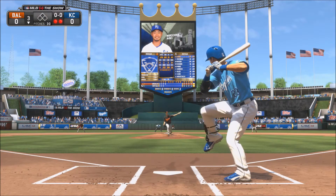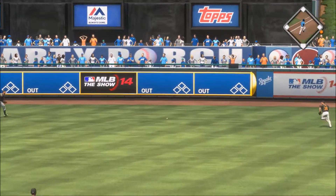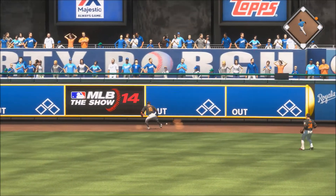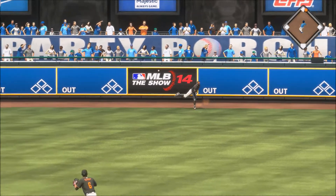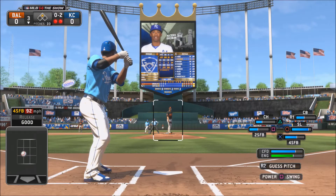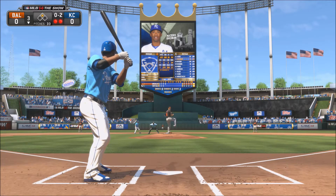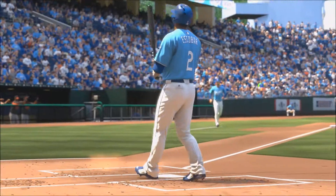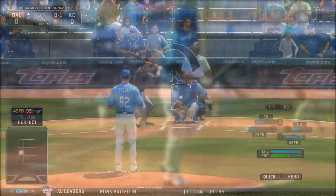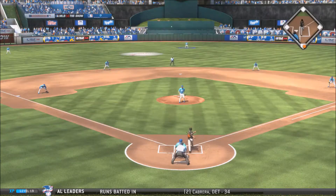Bottom of the third inning, 2 outs, no count, Aoki hits that pitch into the gap — it's going to go all the way to the wall for a nice double. 0-2 count, Escobar is up. Chen sets the pitch — swing and a miss on the slider, a dirty pitch. Gets Escobar striking out, and the game is still tied at zero.